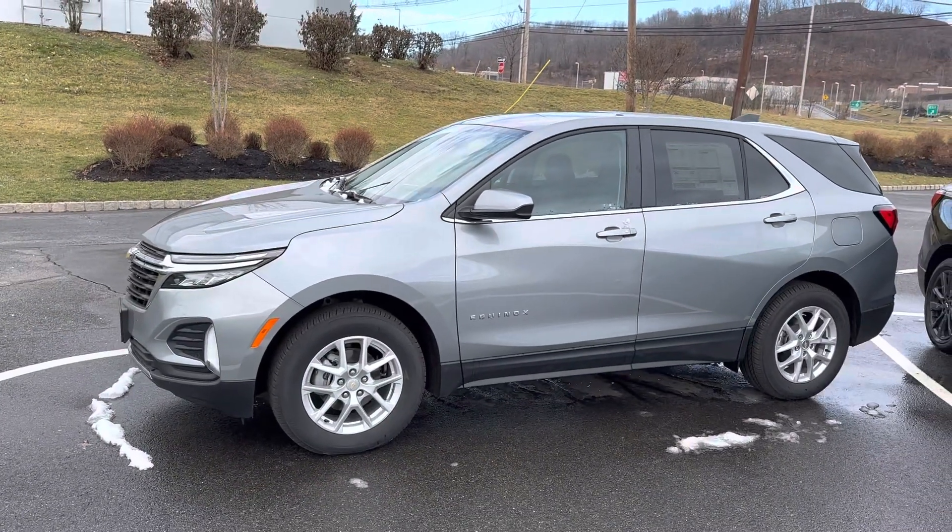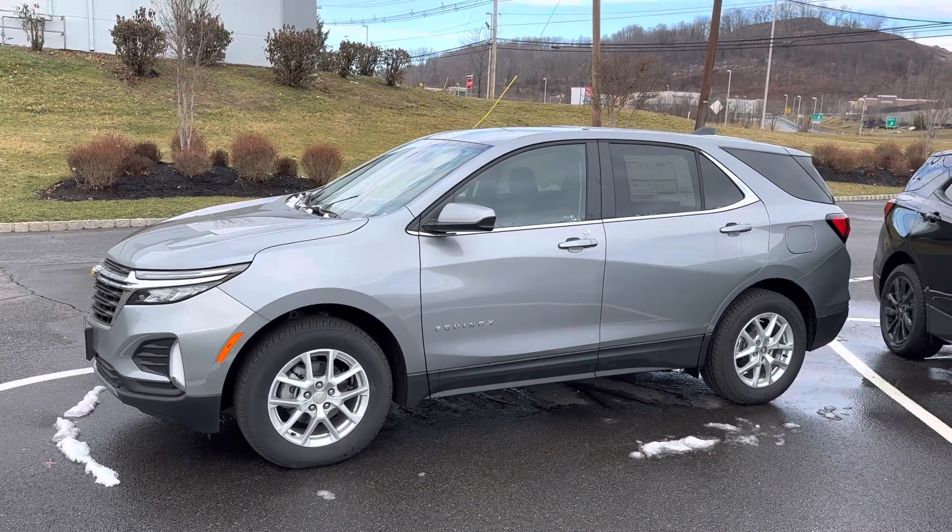So there you go, a quick look at it. We'd love to have you come down and take a test drive, and we'll talk to you soon.